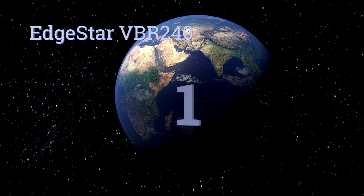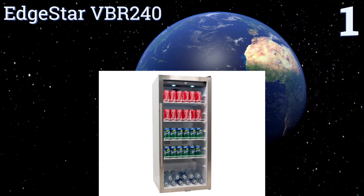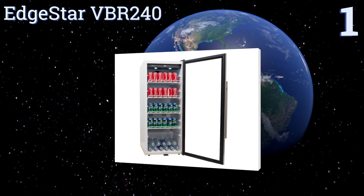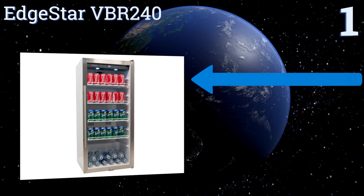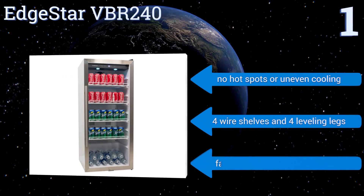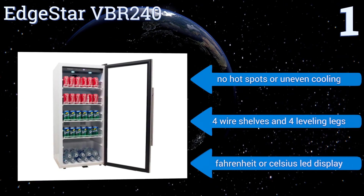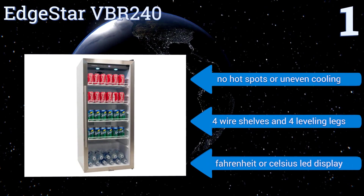Coming in at number one on our list, offering 8.6 cubic feet of freestanding space, the EdgeStar VBR240 is a professional and commercially rated storage solution for selling large volumes of perfectly chilled soda to your customers. Its integrated temperature alarm alerts you when the door has been left ajar, and it features no hot spots or uneven cooling, four wire shelves, four leveling legs, and a Fahrenheit or Celsius LED display.